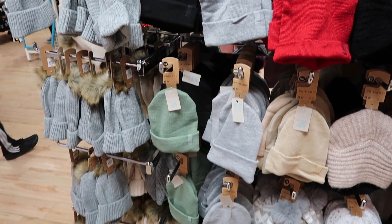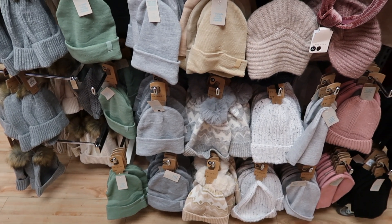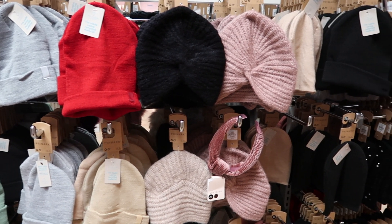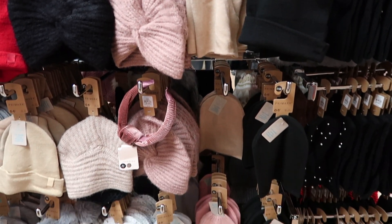They have so many beanies in at the moment, ranging from about £2 to £4. They all look really cute and good quality — the ones I felt were really thick and really soft.